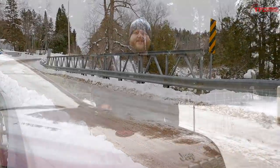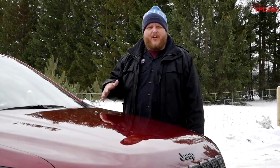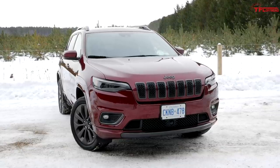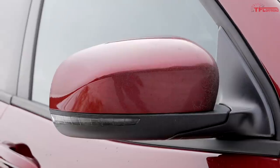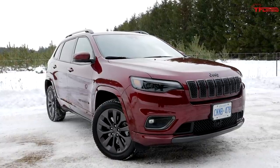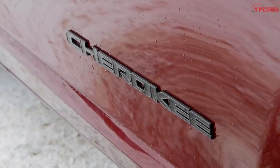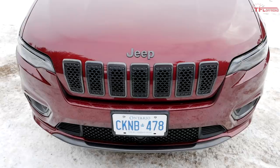Definitely one of the reasons you'd go for this High Altitude package is the way this Jeep looks. What this package does is make the Cherokee monochromatic. It comes with all kinds of body color accents - body color front bumper, body color mirror caps - and then it accents it with a whole bunch of black badging, although Jeep specifically calls it granite crystal. So you get a granite crystal grille, granite crystal Jeep badge, and a granite crystal rear fascia.